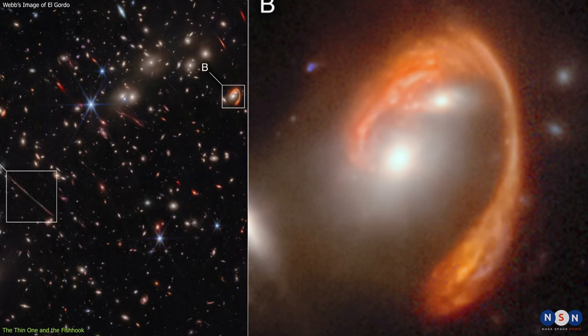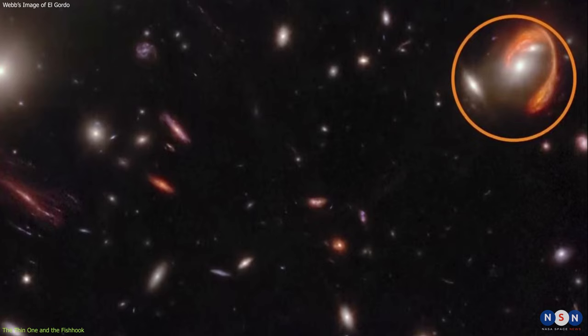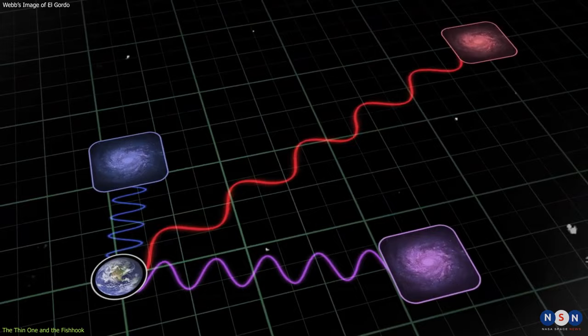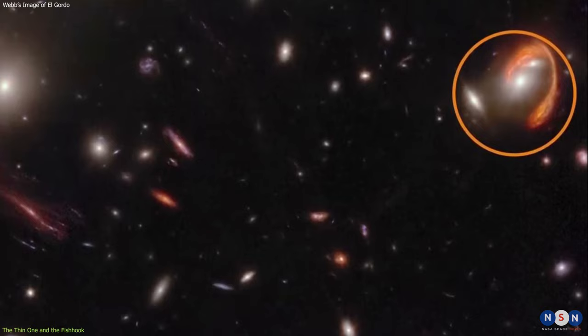One of these background galaxies is particularly interesting — El Anzuelo, the Fishhook, located at the tip of the fishhook arc. This galaxy is very distant; its light took 10.6 billion years to reach us. It is also very red, which means that it is dusty and has a high redshift due to the expansion of the universe.